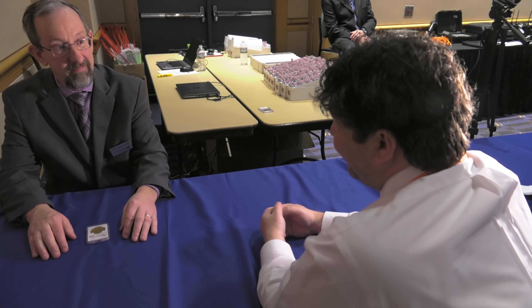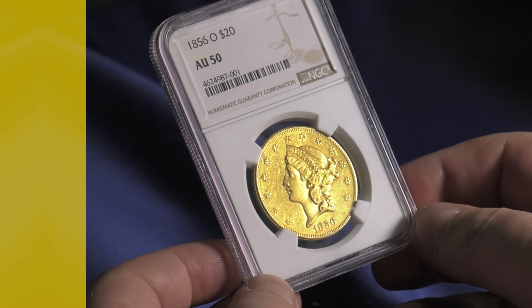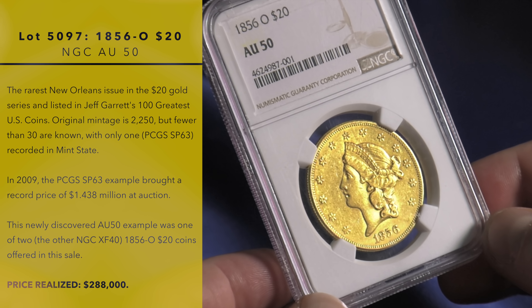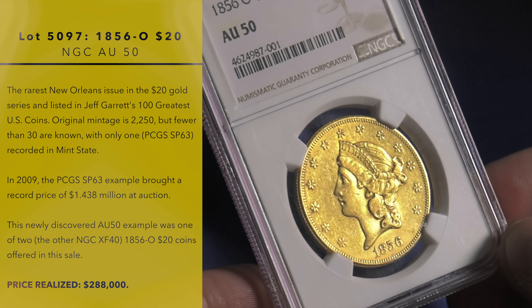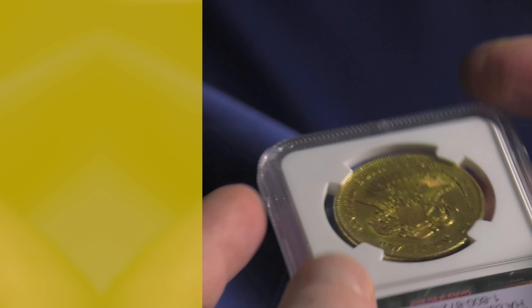You've put together an amazing catalog of some rare coins, some perennial favorites, and also some new discoveries. You have one coin right now — it's a $20 gold piece, an 1856 gold, which is a very scarce piece that has just turned up, and I want to know a little bit about it and how it came to the market.